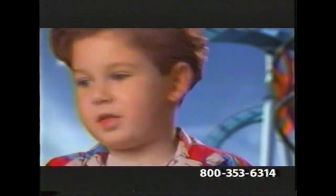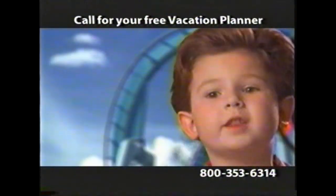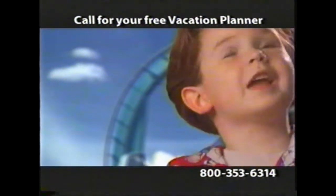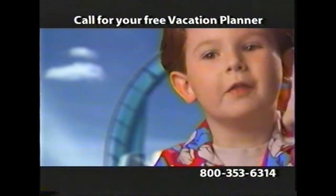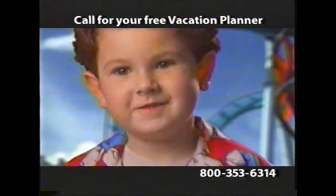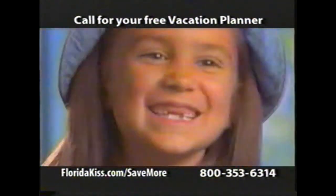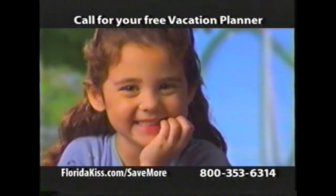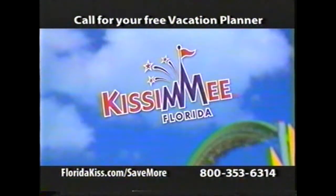I want to take you on the best vacation you can have. You can eat ice cream, play all the video games you want, and stay as long as you want — I'm gonna stay longer than one month, two months. Save more, stay more, and play more. Just minutes from Orlando's theme parks. Order a free vacation planner today. Kissimmee — make more dreams come true.